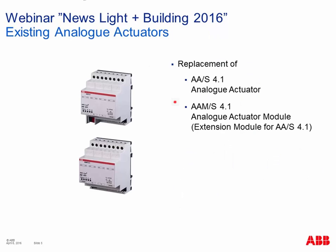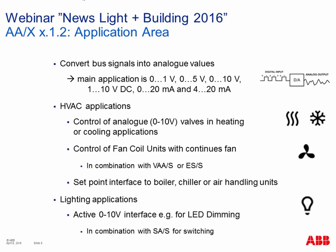These devices will replace our still-existing analog actuator AAS/4.1, which is only a DIN rail component with four channels. Currently there is an extension module available that connects directly with a bridge to the main unit, providing up to eight outputs in total. This will be replaced by our new four-fold analog actuator for DIN rail mounting.